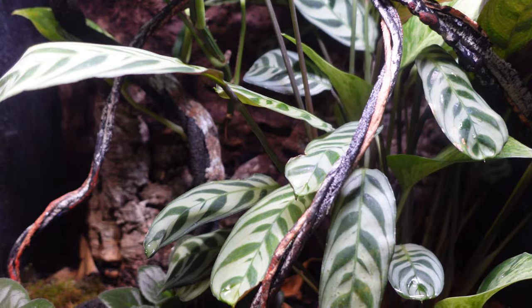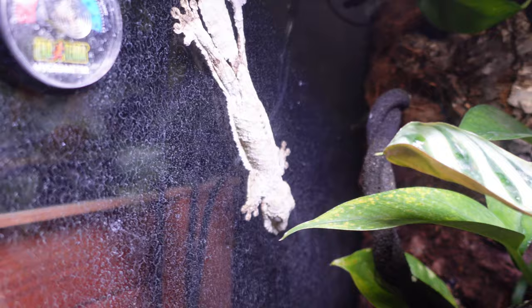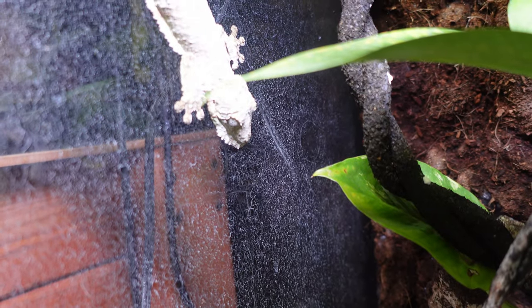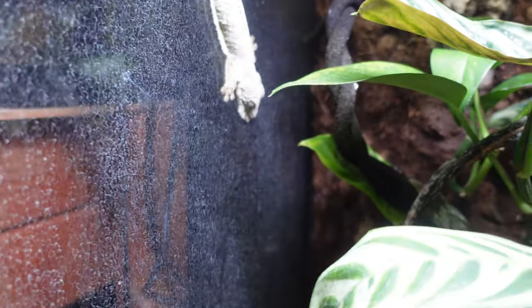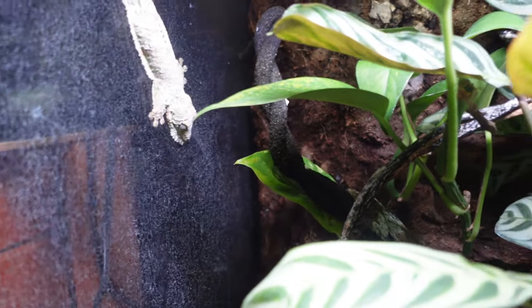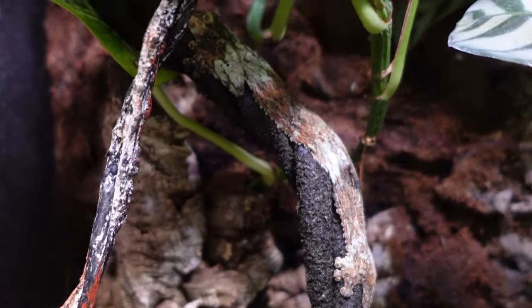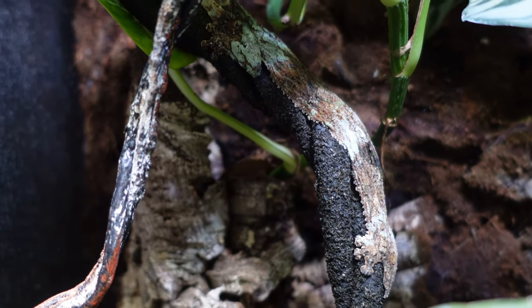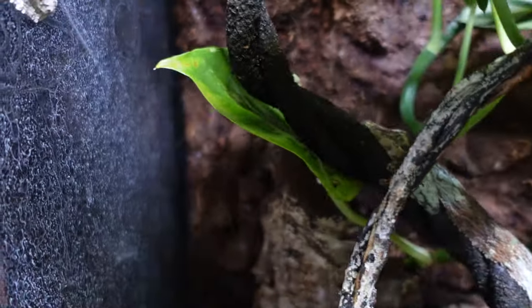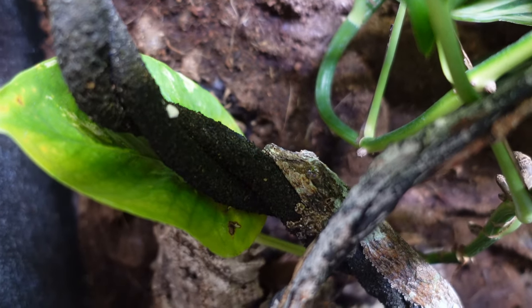I'm really looking forward to breeding them. Normally half the fun is trying to locate these guys, but she's making it pretty easy — it's not uncommon for them to just hang on the glass. The thing I don't like about misting all the time is all the dried droplets on the glass, but that's all right. And here's the other one — look at this guy, he thinks he's being sneaky and we can't see him, but we can.